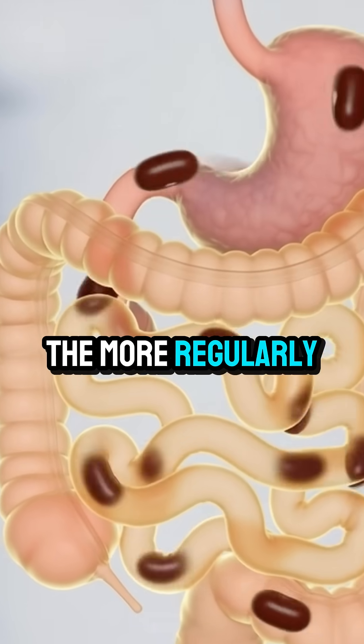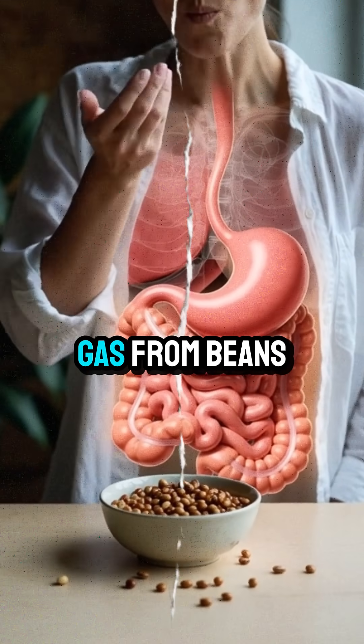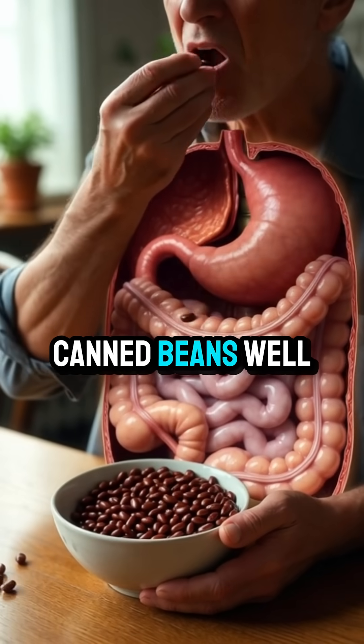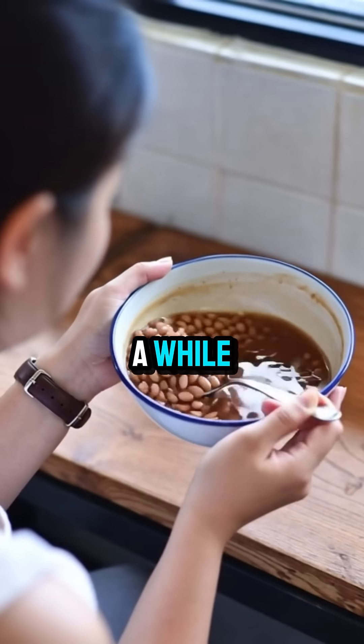The more regularly you eat fiber, the better your gut adapts, and the less gas you produce over time. To reduce gas from beans: soak beans overnight, rinse canned beans well, start with small portions, chew slowly, and eat beans regularly — not just once in a while.